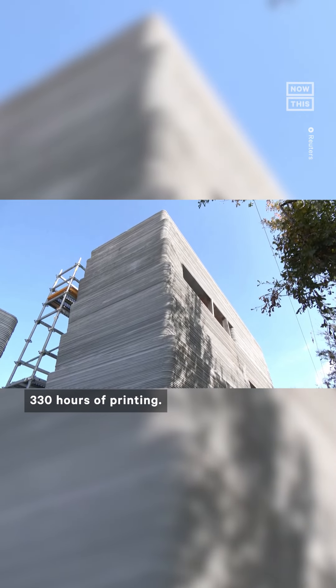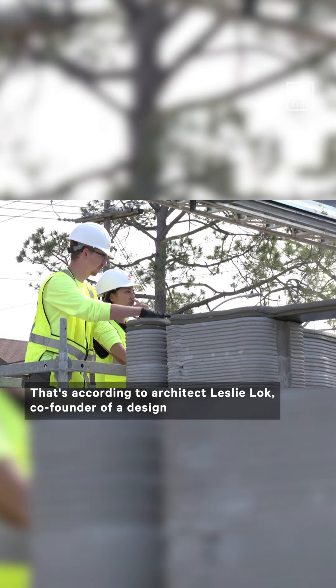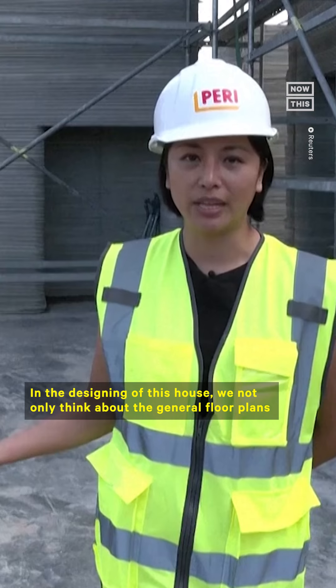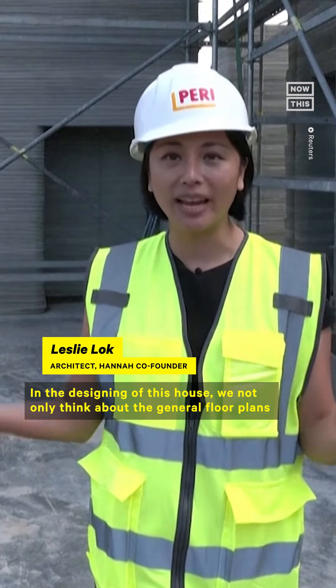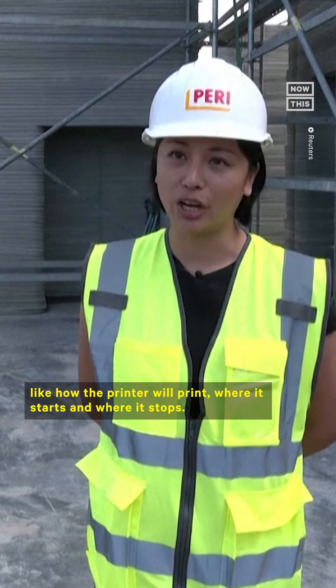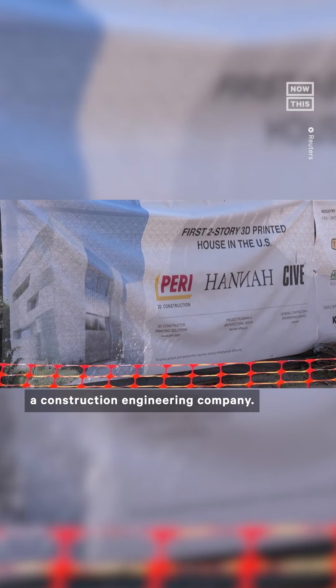Constructing the 4,000-square-foot house will take a total of 330 hours of printing. That's according to architect Leslie Locke, co-founder of a design studio called Hanna. In the designing of this house, we not only think about the general floor plans and usage, but we also design the actual print path — how the printer will print, where it starts, and where it stops. The project is a two-year collaboration by Hanna, Perry 3D Construction, and CIVE, the construction engineering company.